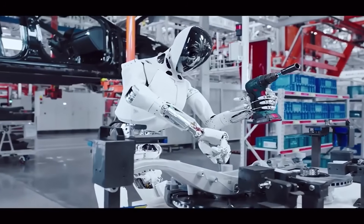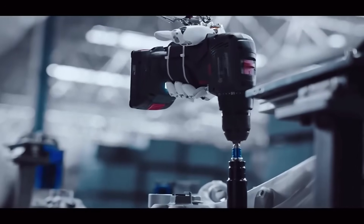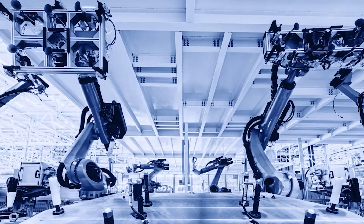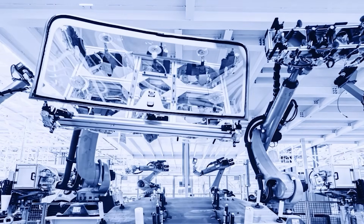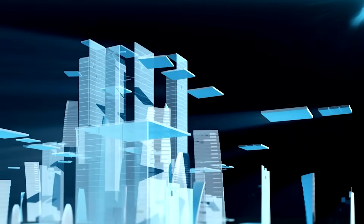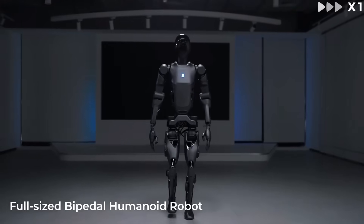From agile home assistants to industrial powerhouses and emotionally intelligent companions, it's clear China isn't just building robots — it's building the future. These humanoid machines aren't concepts or prototypes; they're already walking, working, learning, and evolving in the real world. The common thread among all of these machines isn't just that they work — it's that they replace roles once considered irreplaceable: skilled labor, heavy lifting, high-risk inspections. These were jobs that demanded human expertise, precision, and endurance. Now, robots are not only matching those capabilities — they're exceeding them.